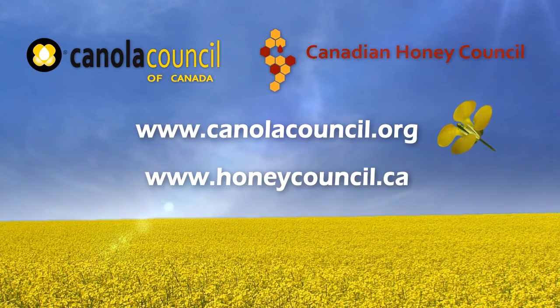For more information about bees and canola, visit the websites of the Canola Council of Canada and the Canadian Honey Council.